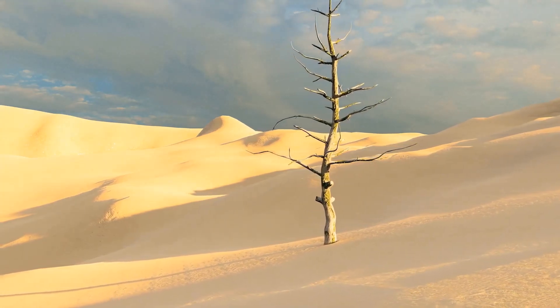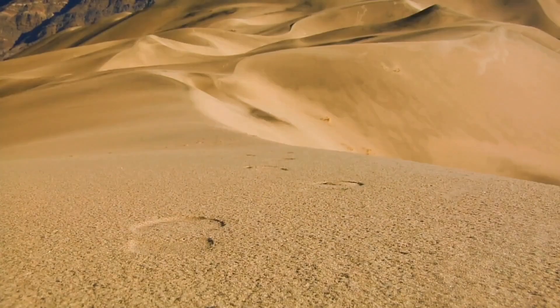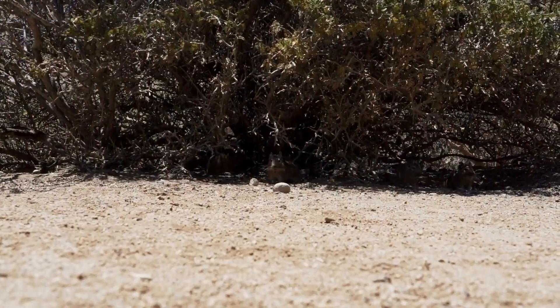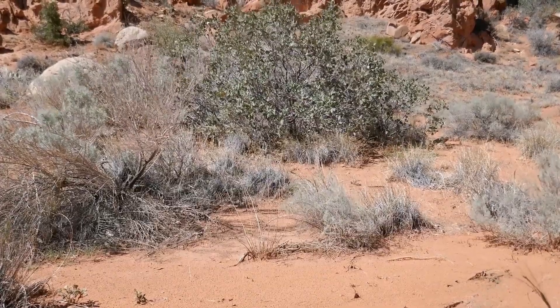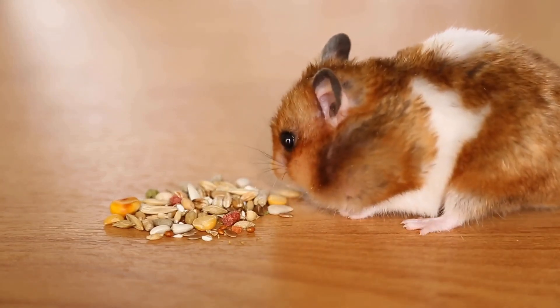Surviving in the desert is no small feat. The arid environment, scorching sun, and lack of water sources make it one of the most challenging places to stay hydrated. But nature has its ways of teaching us how to adapt and thrive even in the harshest conditions. Water is precious in the desert — the relentless heat and dry air can quickly deplete our body's water reserves, making it crucial to find ways to stay hydrated.